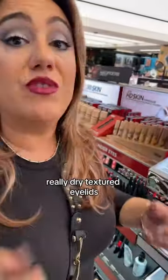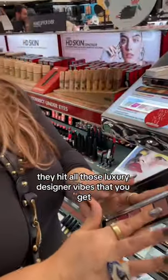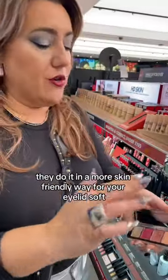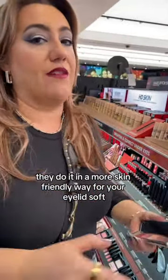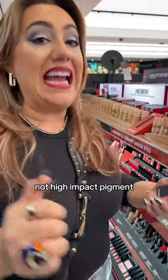If you're someone with really dry, textured eyelids who doesn't want full explosive pigment, get these on sale — they're a great buy. They hit all those luxury designer vibes in a more skin-friendly way for your eyelids. Soft, sophisticated shimmer, not high-impact pigment.